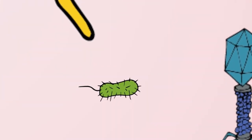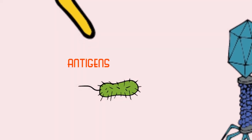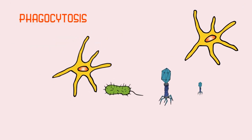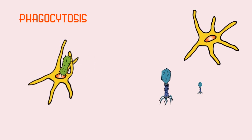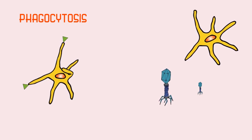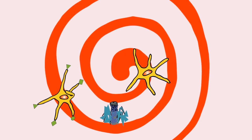Pathogens are composed of several different proteins which are not found in the host. These foreign proteins are known as antigens. The dendritic cells internalize the pathogens by phagocytosis, then break them up in a complex process and display the antigens of the pathogen on the dendritic cell surfaces.